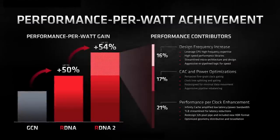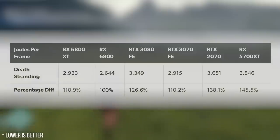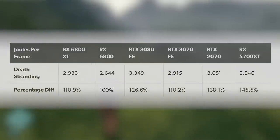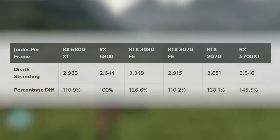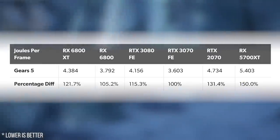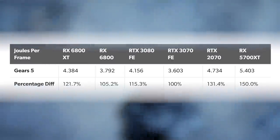AMD cites a 54% improvement in performance per watt between RDNA and RDNA 2. In Death Stranding, AMD's RDNA 2 architecture is more efficient than Nvidia's Ampere and significantly better than first-gen RDNA — we're getting close to AMD's claimed efficiency gains, though this game is very kind to AMD hardware. In Gears 5, the RTX 3070 provides better competition and proves to be the slightly more efficient card, though the margin is just 5% in Nvidia's favour. Clearly, both new architectures are significantly more power-efficient than their predecessors.